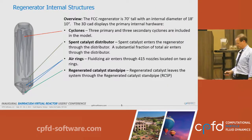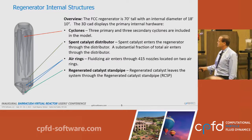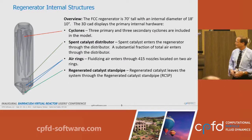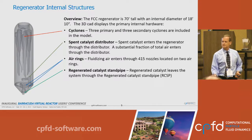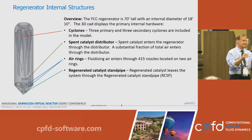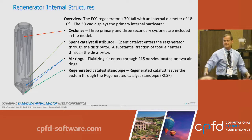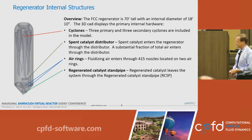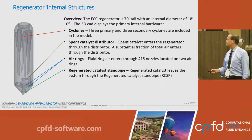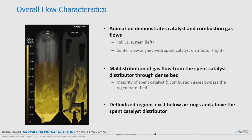This is what the regenerator itself looked like. It had three sets of primary-secondary cyclones and a spent catalyst distributor. The spent catalyst is pneumatically transported vertically, makes a 90-degree turn, then another 90 degrees down, and in principle is spread out across the center of the dense bed. There are also a couple of rings for air distribution, and the regenerated catalyst is taken out from the bottom.